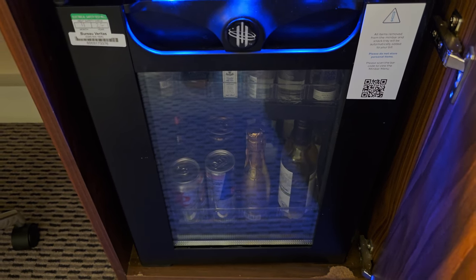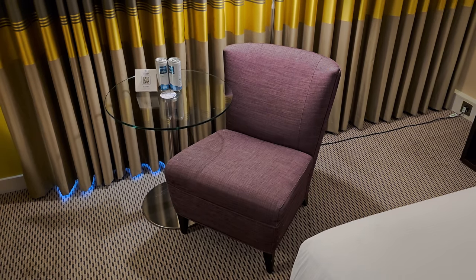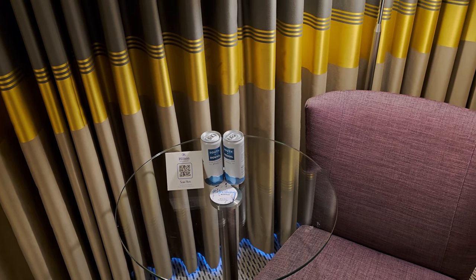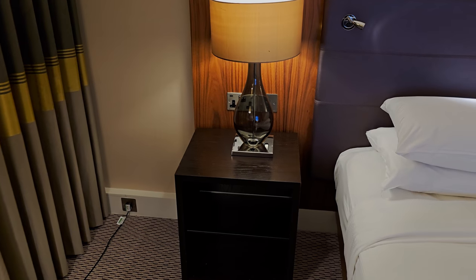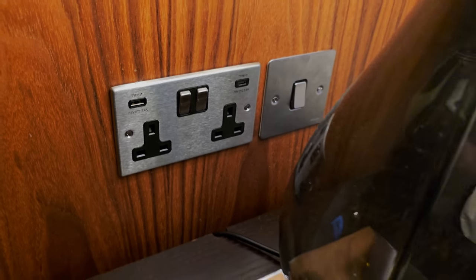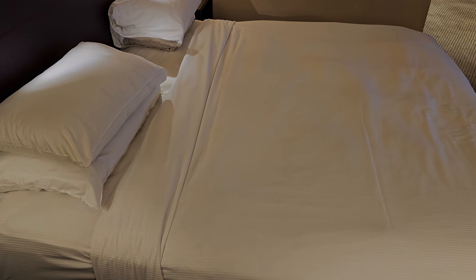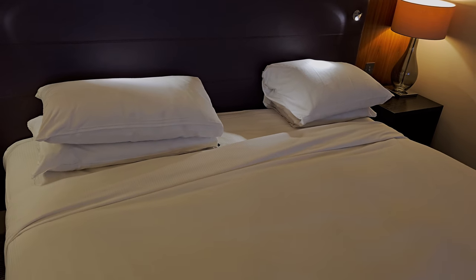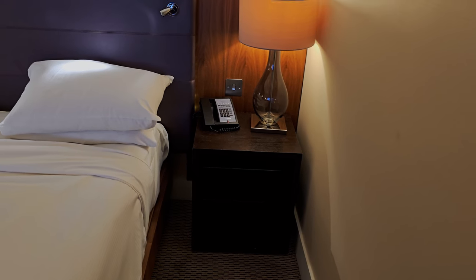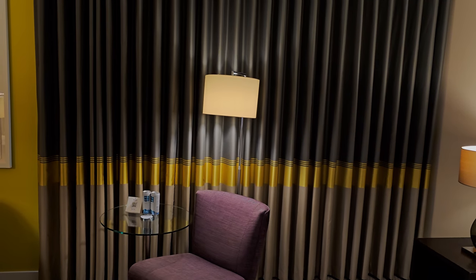In here is a fridge — it's the second part of the minibar, so again don't touch it unless you want to pay. There is a Sainsbury's, Amazon Fresh, and a Tesco outside so you'll want to go there instead. There's a table and chairs with complimentary canned water. The bedside table has two sockets with two USB-A ports and a USB-C fast charger, which is pretty good. The bed itself is very large — a king size. You've got another bedside table on the other side but no sockets there, and a reading lamp on both sides.